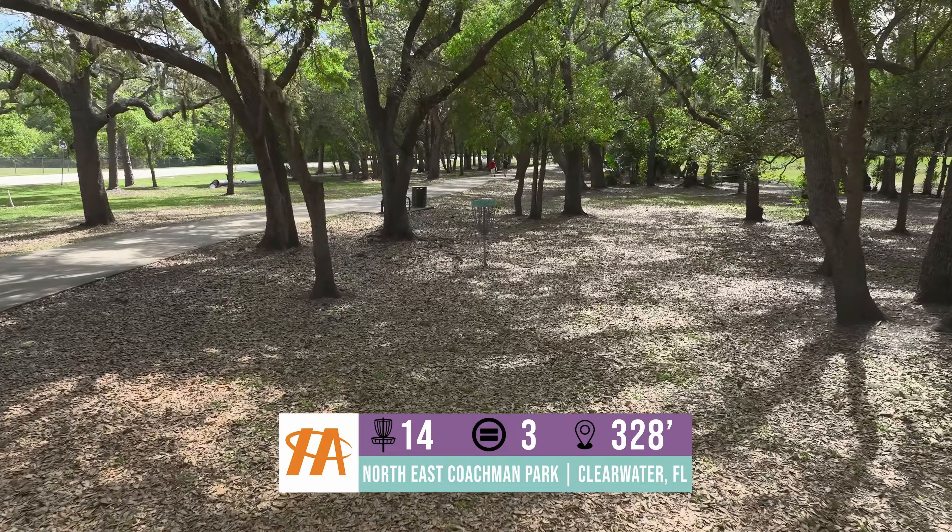Hole 16 is another fun hole. You can throw a big anhyzer turnover shot or a big sidearm skipper. Through the years I've even thrown backhand rollers to get to this basket. Two different pin placements — one's tucked inside the palm trees. Hole 17 is a straight-up little 220 foot rocket shot. This one has given up more aces on the course than probably any other hole. I've had a $500 ace fund on this hole myself, and many people have told me they had their first ace on hole 17.